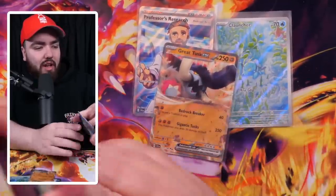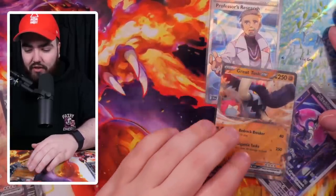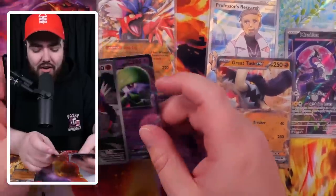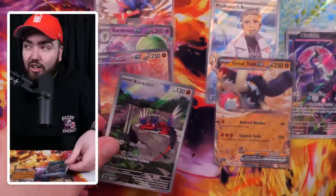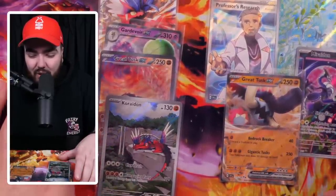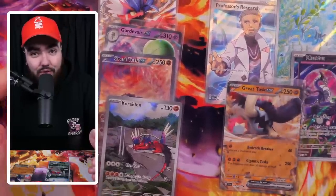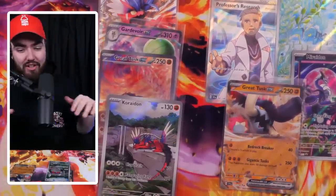Let's compare the two boxes. The Violet Box contains Professor's Research full art, the Clauncher art rare, the Great Tusk EX, and the Miraidon Promo — which is a nice one. The Scarlet Box got a Koraidon EX, a Gardevoir EX, a Great Tusk special art rare, and a Koraidon promo. I'm torn, guys — I'm still tempted to go towards the Scarlet Box even though I prefer the promo on the Violet Box. It wasn't Professor's Research but it's a good card. Let me know in the comments — the comments might have to decide it.